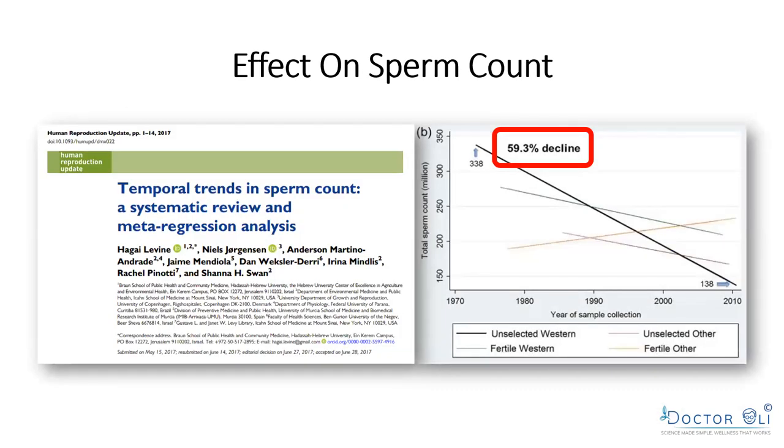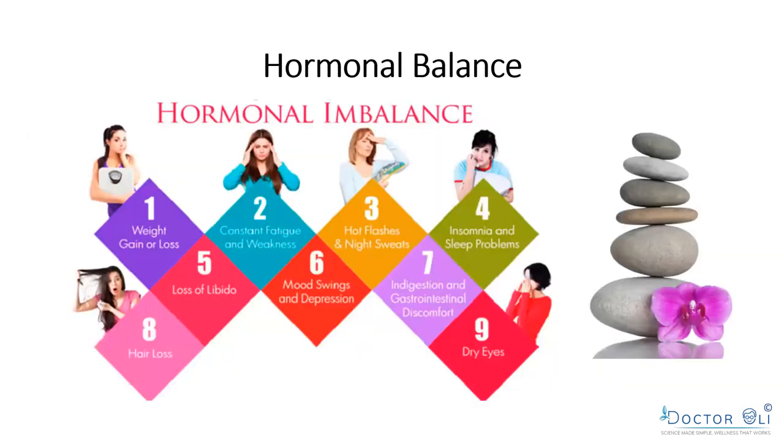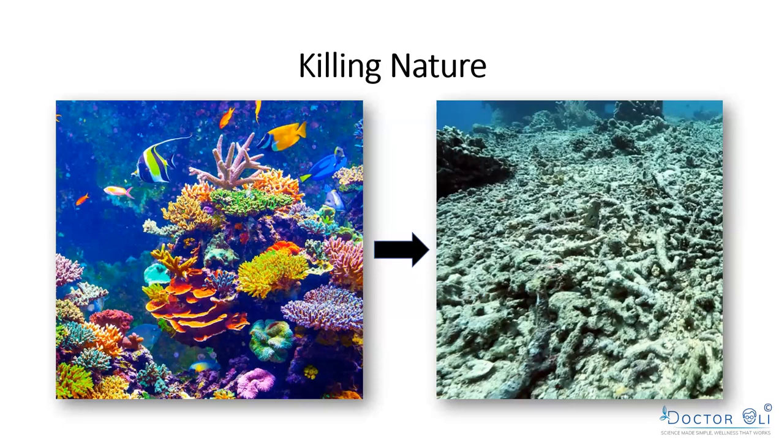We've seen a 60% decline in sperm quality in men in the last 40 years. If you want to have a baby, instead of spending tens of thousands of dollars at an infertility clinic, first go through your household and throw away all the toxins — that will make a huge difference on testosterone levels, libido, and fertility. And it's not just men; women are equally affected. We're also killing nature: these chemical sunscreen filters fall into reefs and kill them.